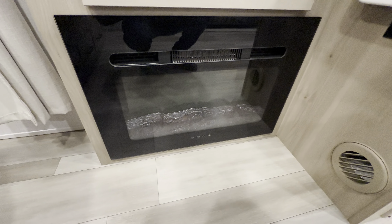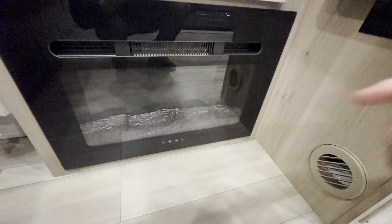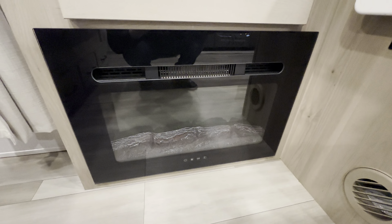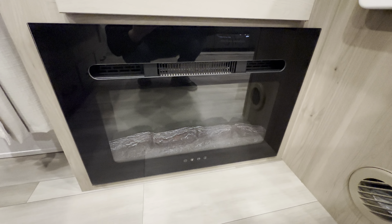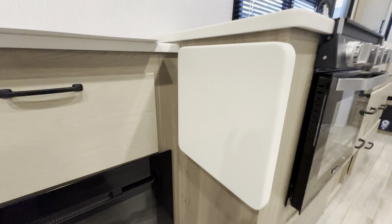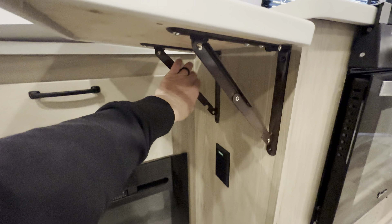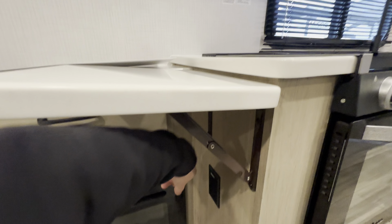Cool fireplace right here — you can see the heat duct. If you've got electrical hookups and can run this, it will supplement your furnace. And especially on a camper this size, that fireplace will probably heat the whole camper all by itself. And here's another small thing — extending the counter space right here. It probably doesn't cost them much money at all, but it makes a huge difference.